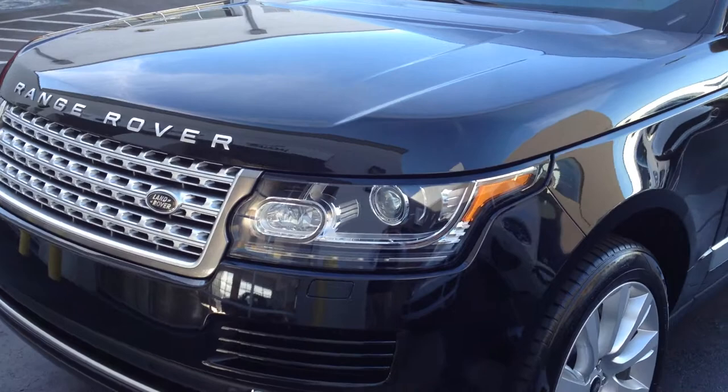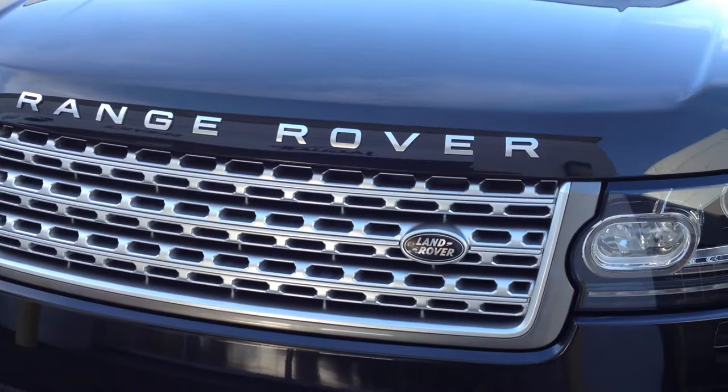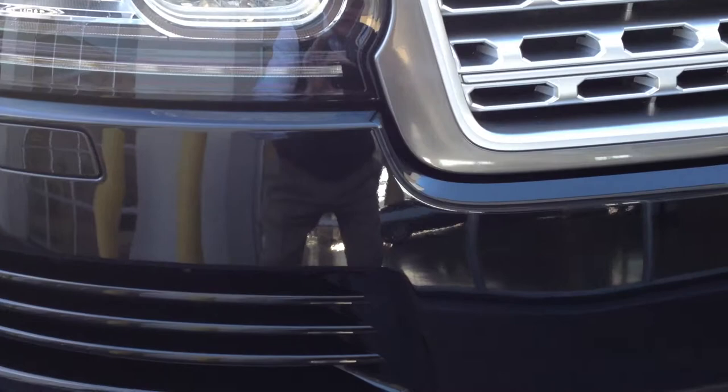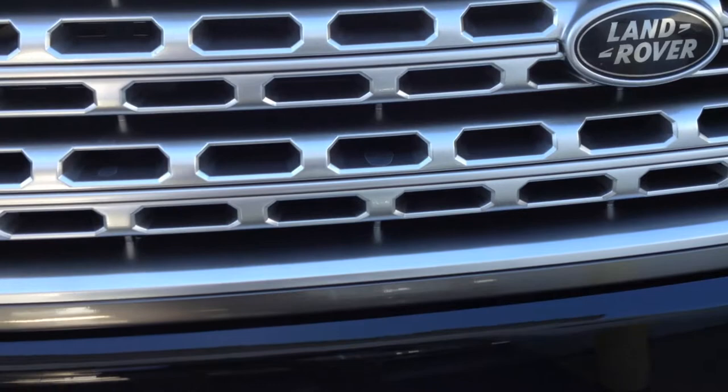Okay, here we go. The photos for the website will be taken tomorrow. I've got it in the shade so the glare from the sun doesn't show. This is the front end. There are some very, very small chips — no more than a handful — that have been touched up. I saw one on the hood but I can't even find it now. It's consistent with the mileage; the car is exceptionally clean.